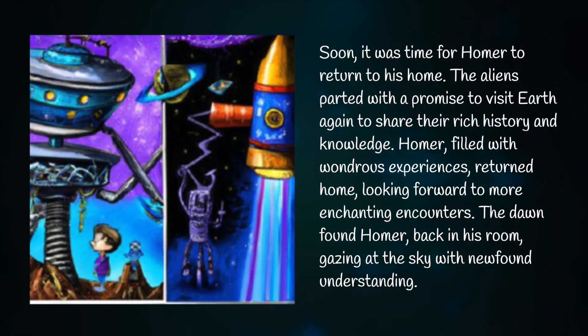Soon it was time for Homer to return to his home. The aliens parted with a promise to visit Earth again to share their rich history and knowledge. Homer, filled with wondrous experiences, returned home looking forward to more enchanting encounters. The dawn found Homer back in his room, gazing at the sky with newfound understanding.